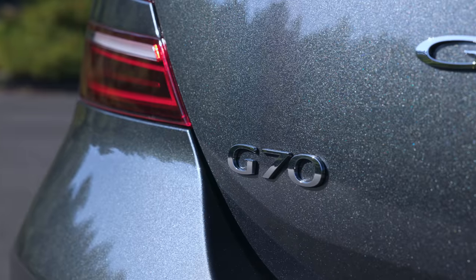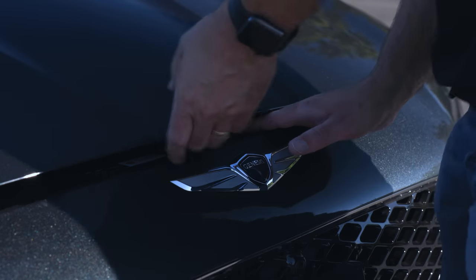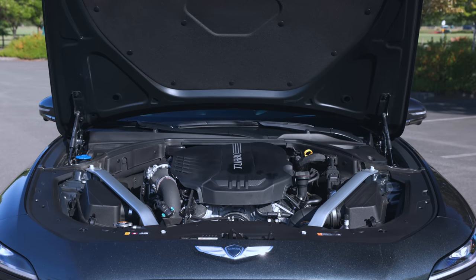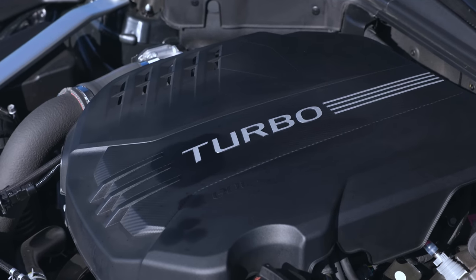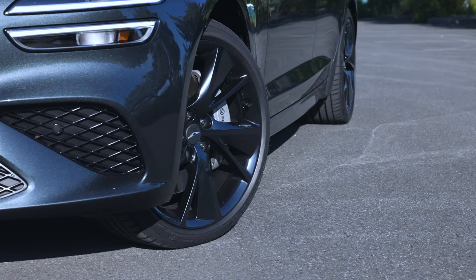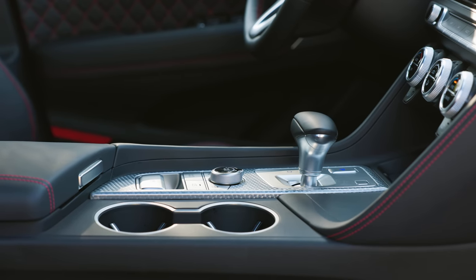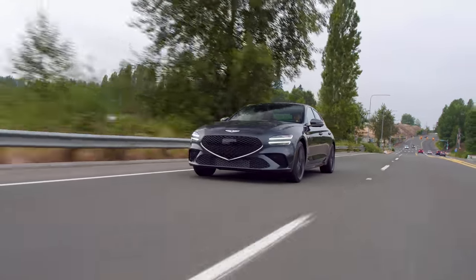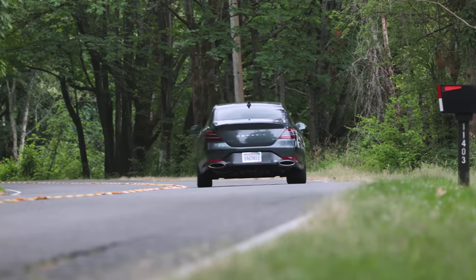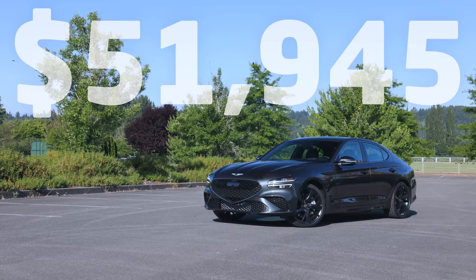This is the 2022 Genesis G70. It's a mid-cycle refresh that finally brings the design in line with the rest of the family. The model we're testing today is the Sport Prestige, which features the top-spec 3.3-liter twin-turbocharged V6, good for up to 365 horsepower and 376 pound-feet of torque. This powers the rear wheels through a now-standard 8-speed automatic transmission. All-wheel drive is also available. EPA rates economy at up to 18 miles to the gallon in town and 27 on the highway. Prices start at $51,945 including destination.